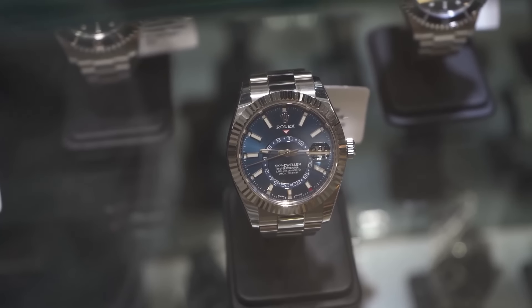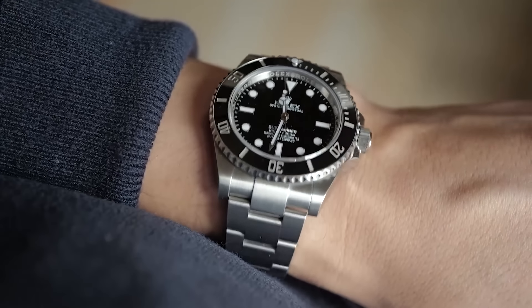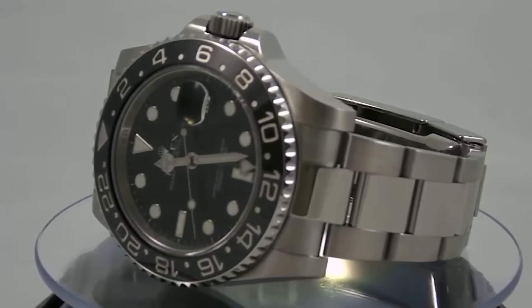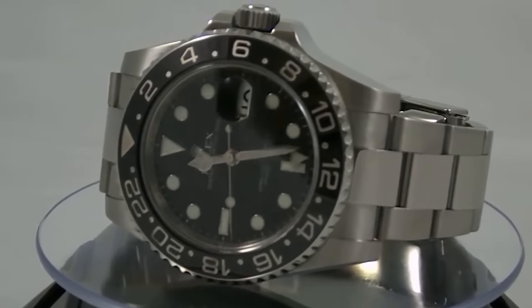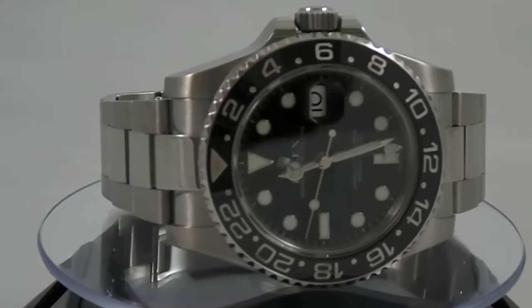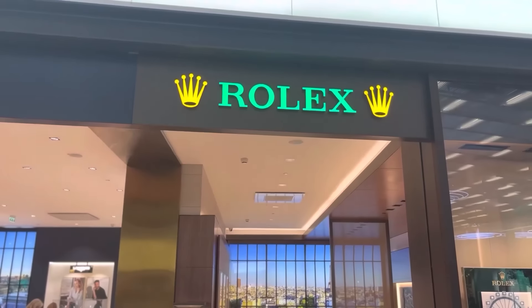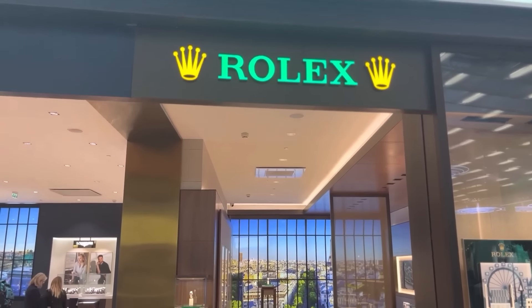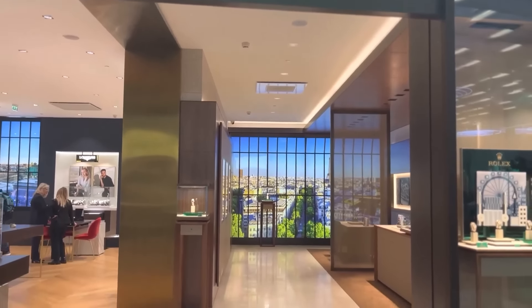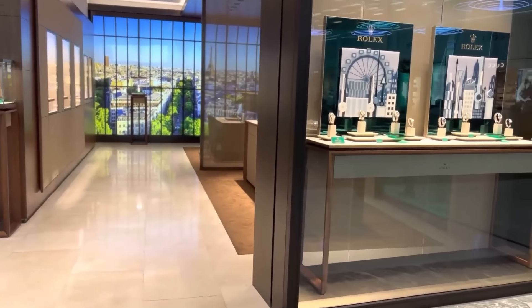Not every Rolex model is experiencing this dip, but notable ones like the Rolex Submariner and the Rolex GMT Master 2 have seen their prices decrease, delighting enthusiasts and opening doors for those who once thought owning a Rolex was out of reach. This trend could be signaling a new era for the Rolex market where accessibility is key, potentially attracting a more diverse group of collectors and enthusiasts.